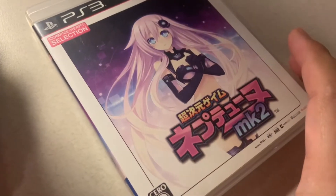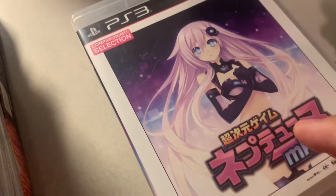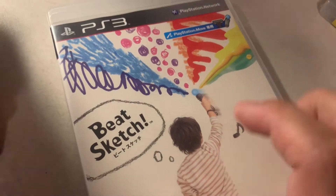And then Hyperdimension Neptunia mk2 — I forgot the exact English name, correct me on that. It was also part of a PS3 lot.